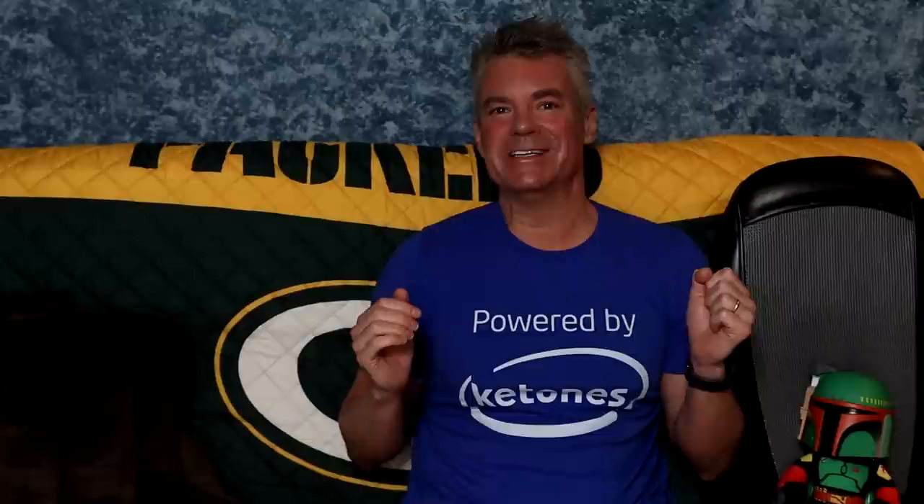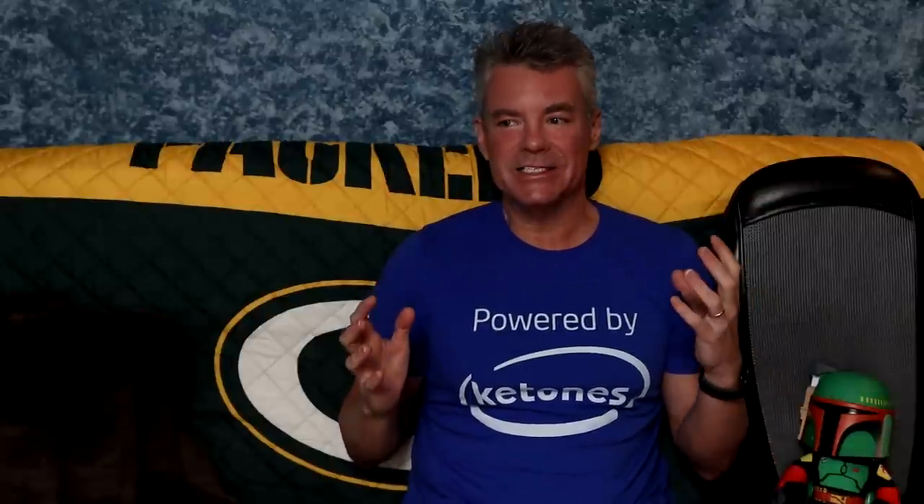Hey there, it's Steve from Serious Keto, and this is episode two of my Keto Beginners series. In this video, we're going to take a look at products, packaging, labeling, nutrition information, and ingredients — the things that we need to navigate when we go to the store and we're picking up that package and wondering, does this fit into my keto lifestyle or not?